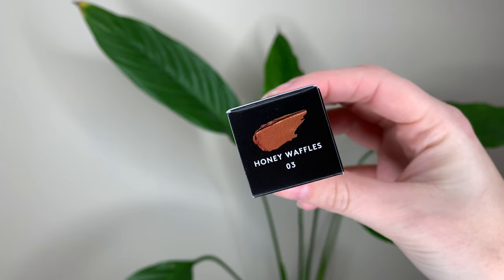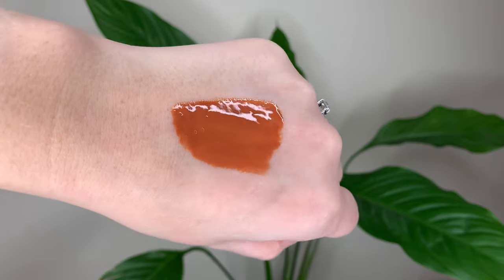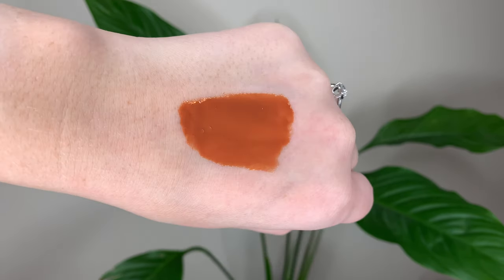Honey Waffles is a honey butter brown. Honestly I think this is my least favorite shade. It's a nice shade by itself but it's just not flattering on me — it doesn't work well with my skin tone. I could kind of tell that before I even put it on. I think it's just a maybe yellowy undertone. It just doesn't work well with me.